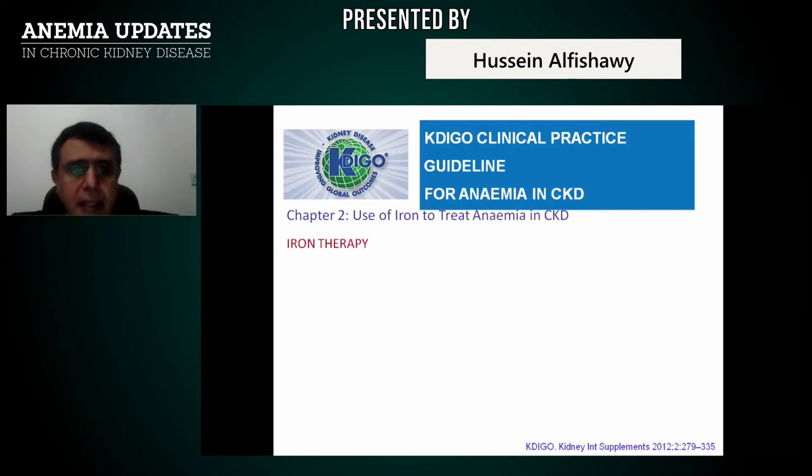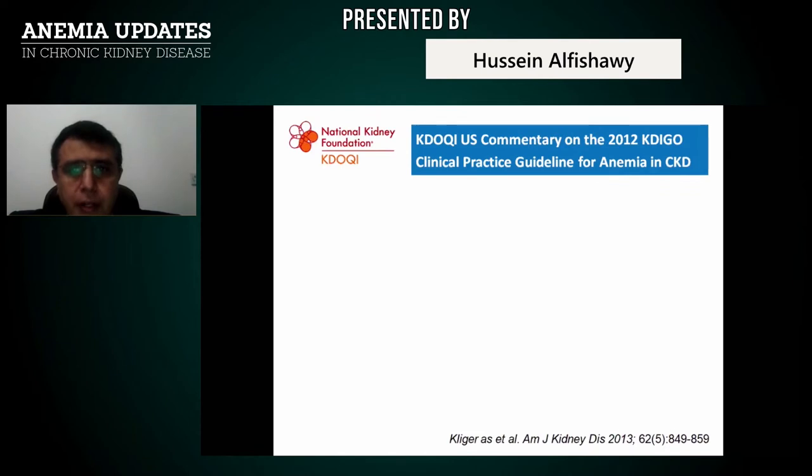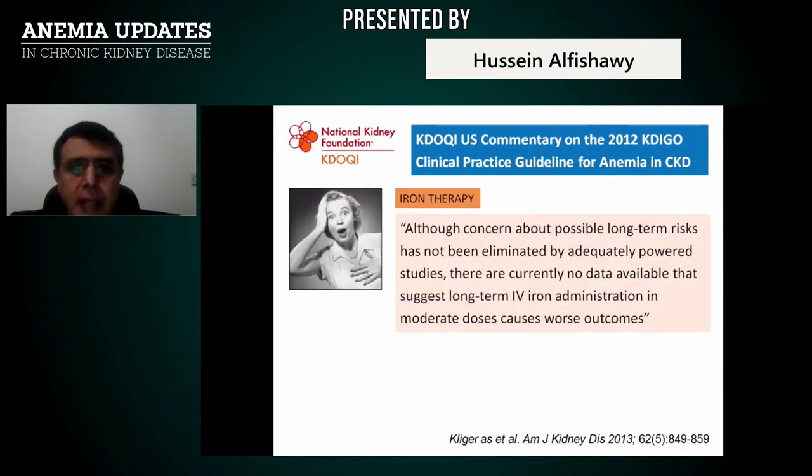The KDIGO clinical practice guidelines on when to use iron: for adult CKD patients on ESA therapy or not, a trial of IV iron is suggested, or in CKD non-dialysis patients a 1 to 3 month trial of oral iron therapy. Iron can be given when transferrin saturation (TSAT) is below 30% and ferritin is less than 500 ng/mL. If TSAT is higher and ferritin exceeds 500 ng/mL, iron therapy should not be started. Above ferritin 800 ng/mL, iron supplementation is not advocated.